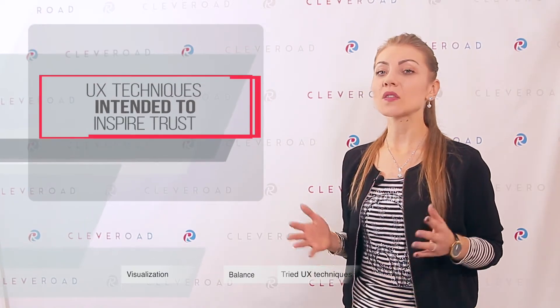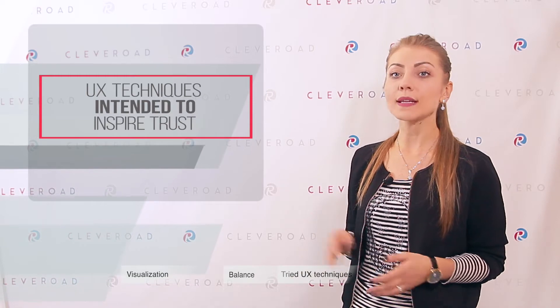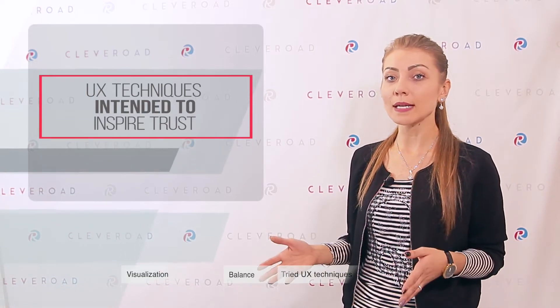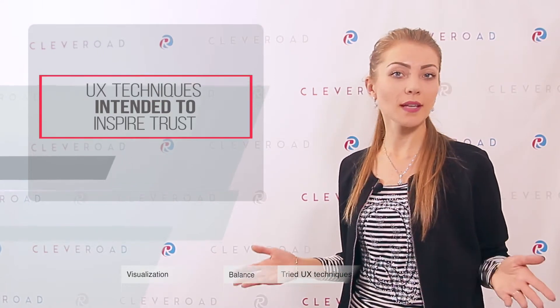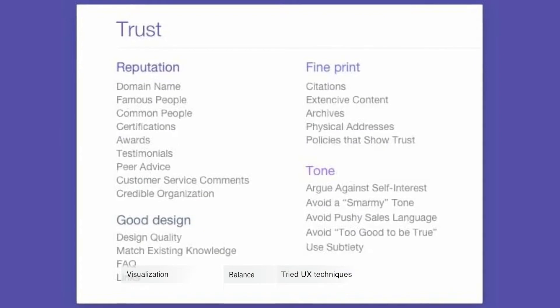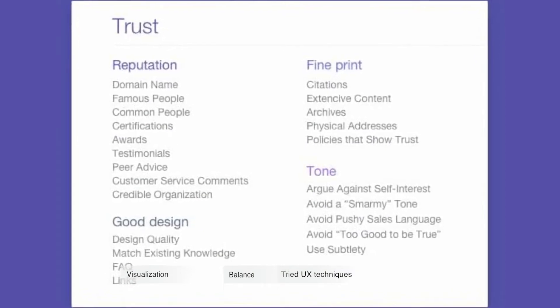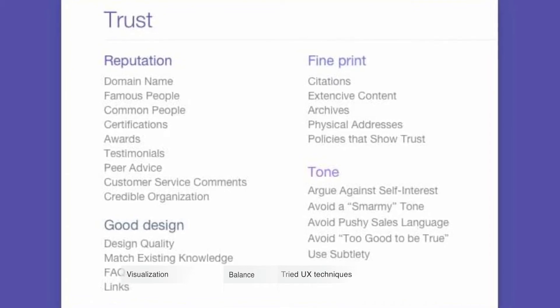There is another research based on social psychology and UX that singles out 4 components allowing users to trust your website and driving them to take certain actions. These 4 components are reputation, good design, fine print, and tone. Each component has its own markers — for instance, markers of reputation are a domain name, awards, certifications, and so on.